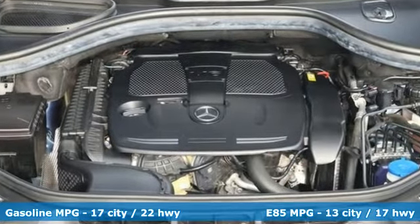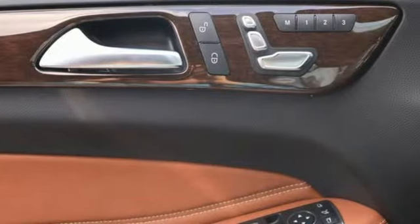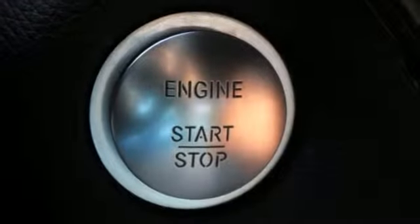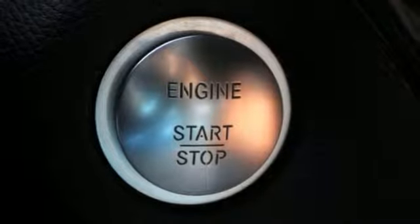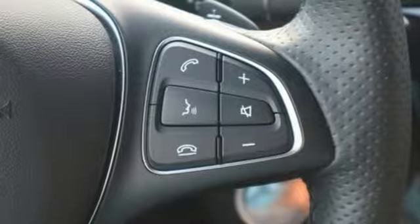V6 engine, automatic with driver control suspension management, streaming audio, doors and push button start proximity key, dual zone climate control, auto dimming rear view mirror, external memory control.